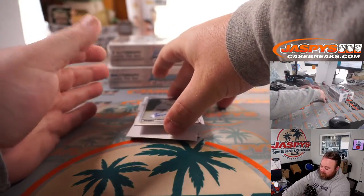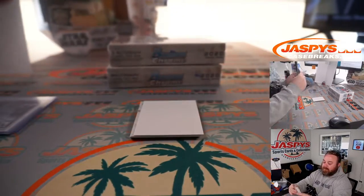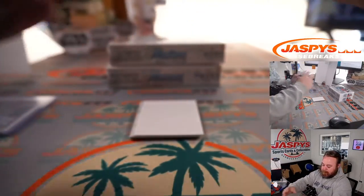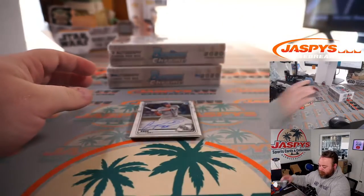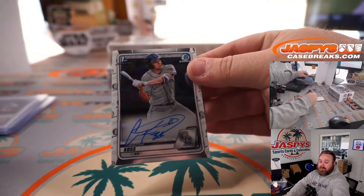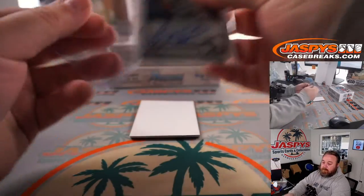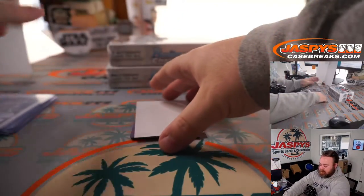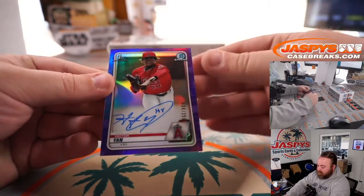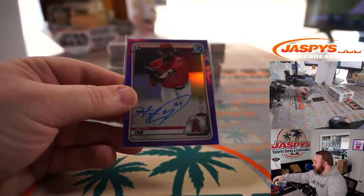First up is Yondris Gomez, Bowman first auto for the Yankees — AL East, Chris Adamczyk. Christian Koss, Bowman first for the Rockies and the NL West — Kyle Samuel. And we've got a purple of Hector Yan for the Angels and the AL West, 234 out of 250 — Robert Flores.